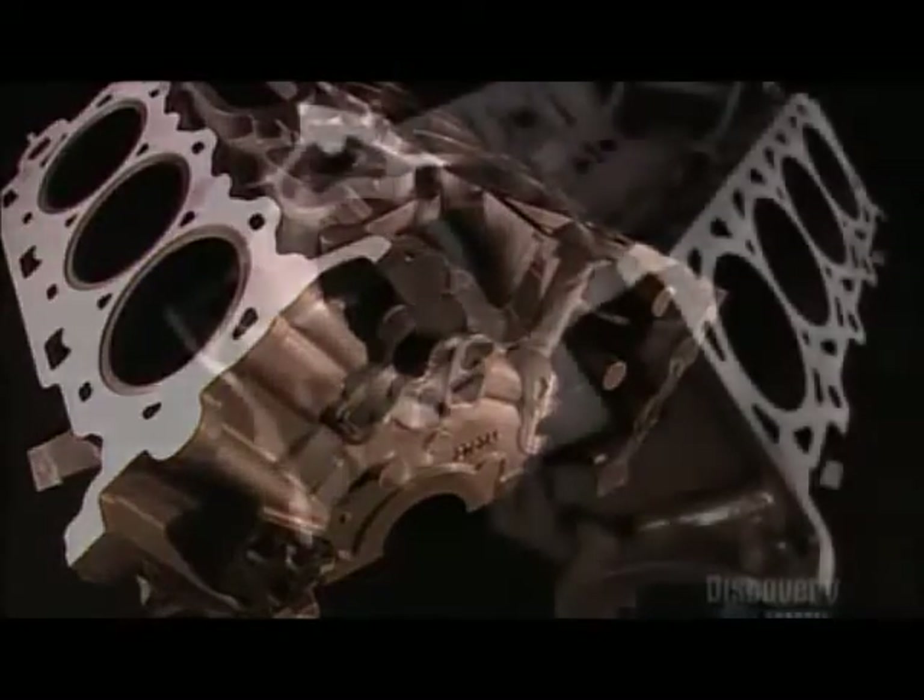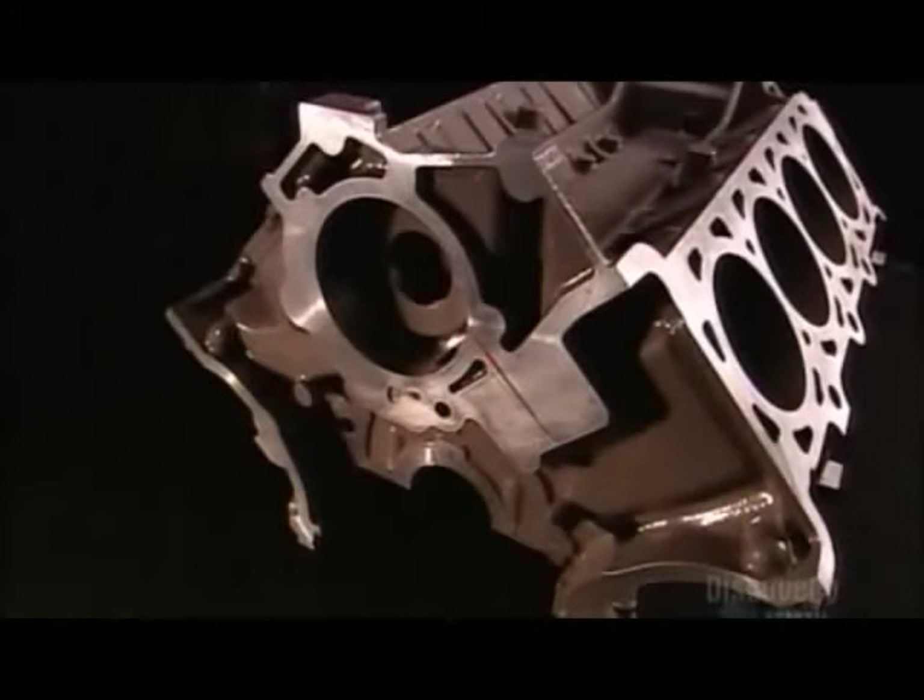Engine blocks used to be made of iron. Today, most are made of lightweight aluminum alloy for fuel efficiency.